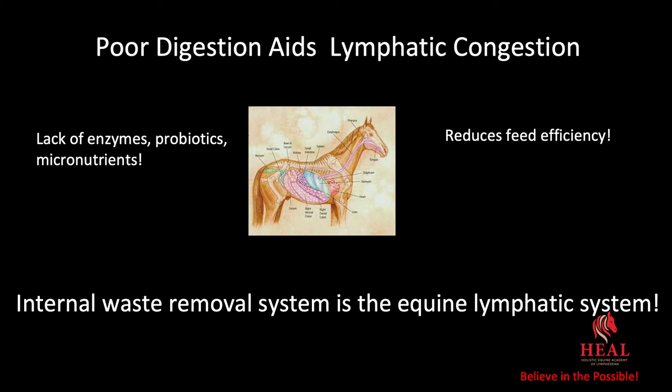Poor digestion aids in lymphatic congestion. A lack of enzymes, probiotics, and micronutrients means your horse is unable to fully digest the food they consume. It also reduces feed efficiency. If they're not digesting their food, the excess undigested matter goes into the internal waste removal system, which is the equine lymphatic system.